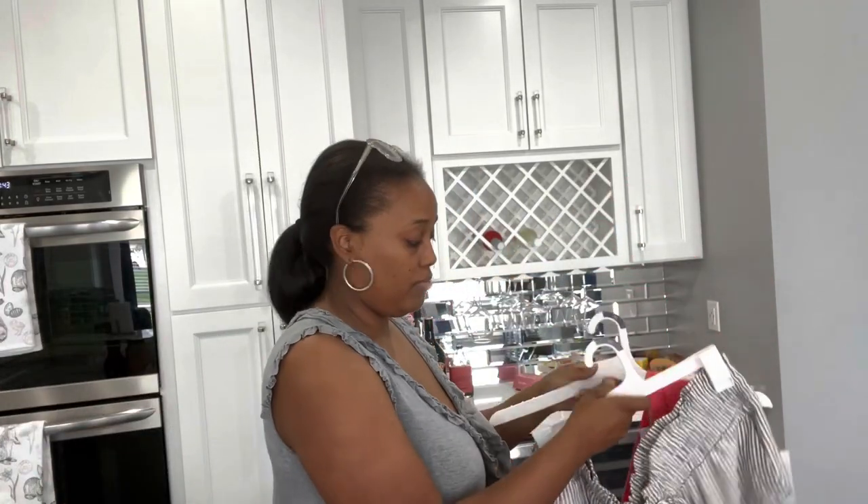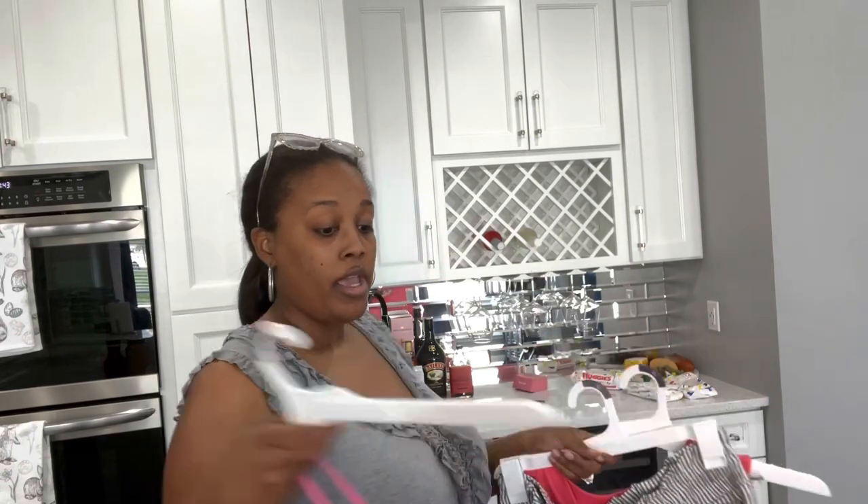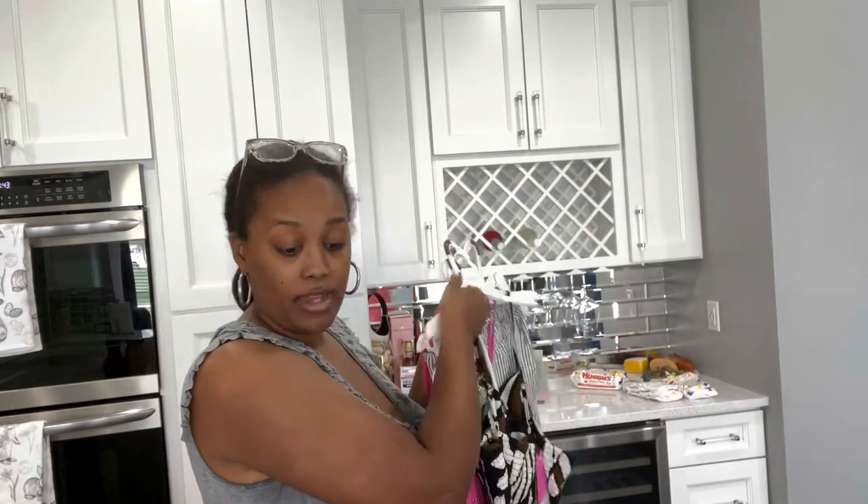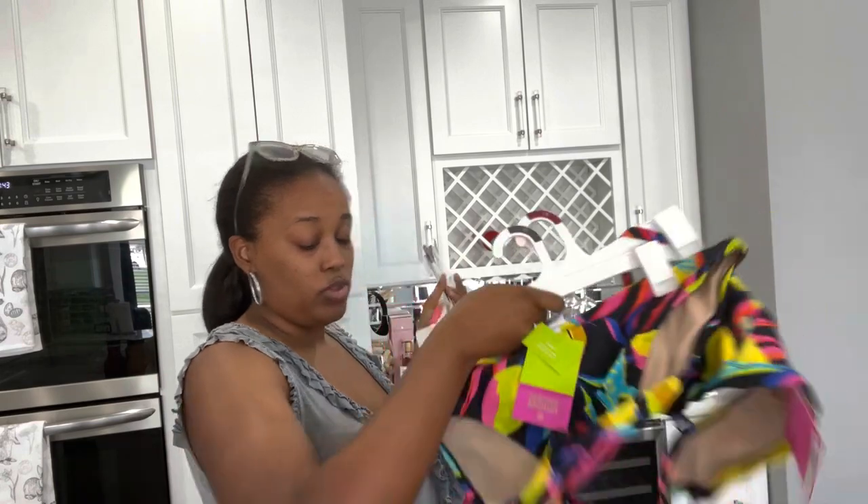I gotta put this stuff away and get back to work. I need to push all these clothes to Ronnie's side — his clothes cost way more than mine, men's clothes are so expensive. Also, we had to go to Home Depot and get some ant stuff because I have never seen ants like this before in my life — they are attacking our home.